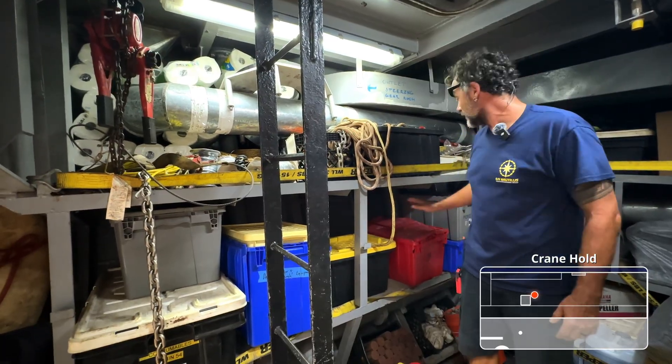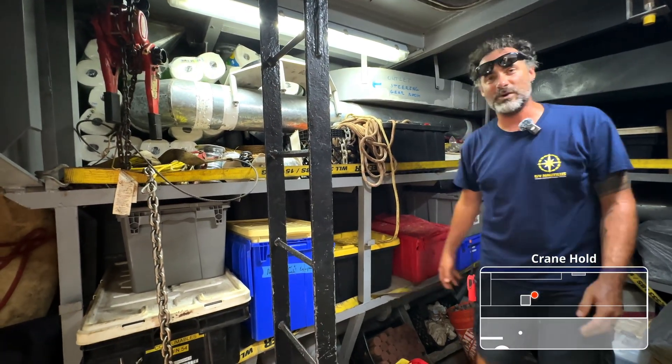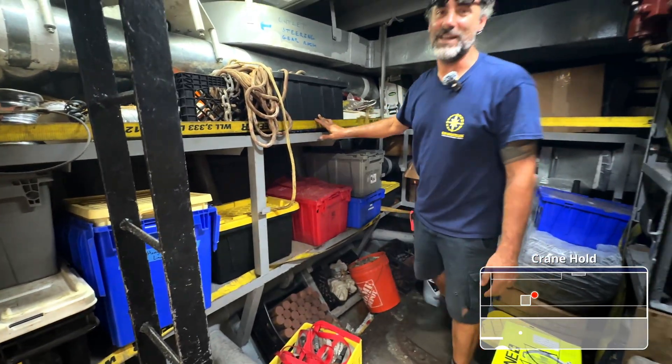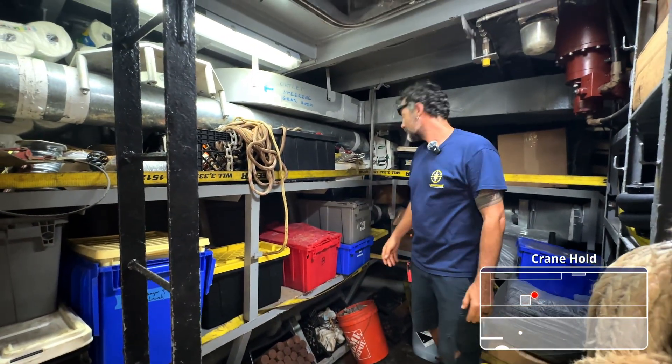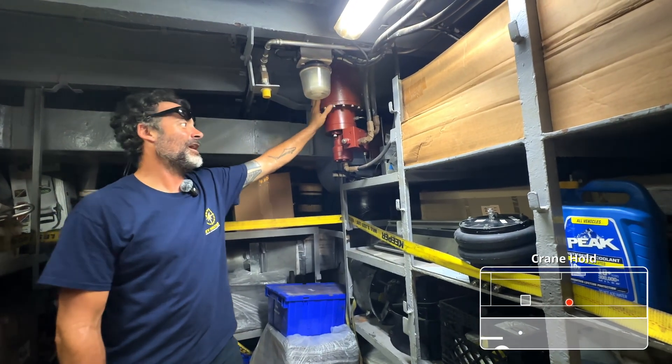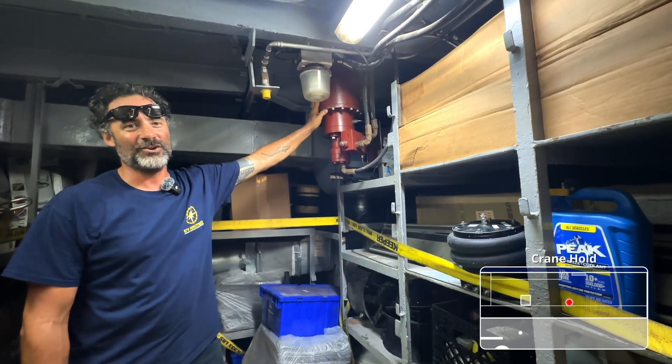We have larger blocks, and then a lot of these other pieces have either straps for lifting or we have a lot of restraining ratchet straps that are up in this area, as well as some extra weights and shackles — things to go ahead and keep the equipment on the deck. As you move to the inboard wall over here, this is our ROV sled winch that actually drags Hercules in and out.